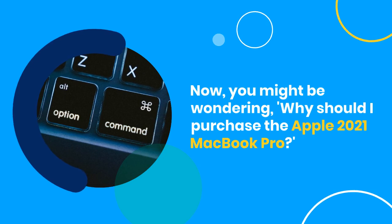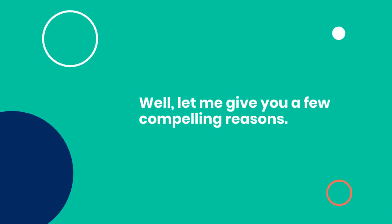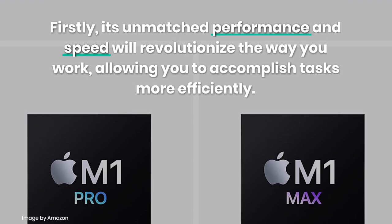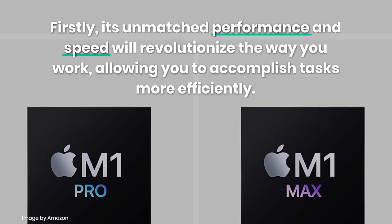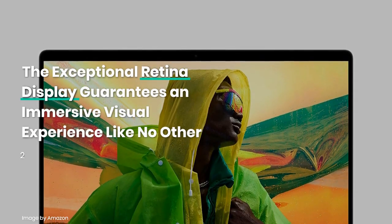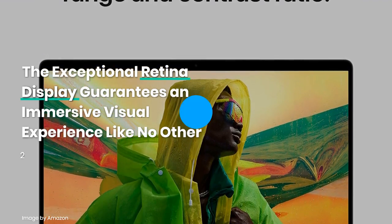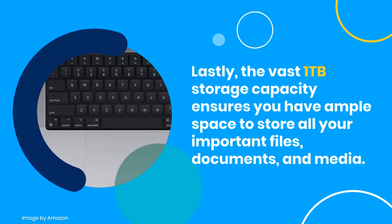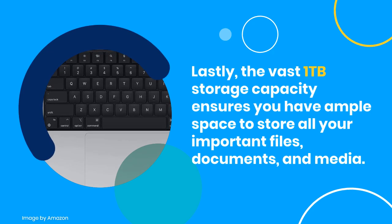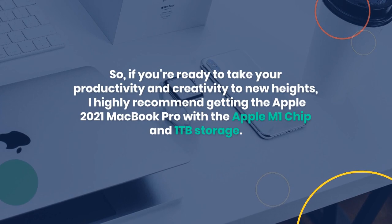Now, you might be wondering, why should I purchase the Apple 2021 MacBook Pro? Well, let me give you a few compelling reasons. Firstly, its unmatched performance and speed will revolutionize the way you work, allowing you to accomplish tasks more efficiently. Secondly, the exceptional Retina display guarantees an immersive visual experience like no other. Lastly, the vast 1TB storage capacity ensures you have ample space to store all your important files, documents, and media.